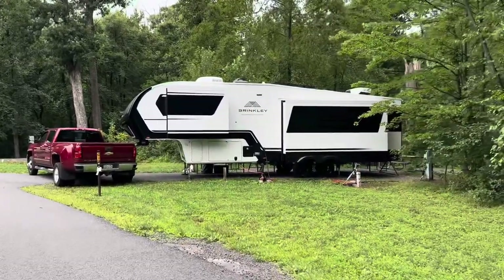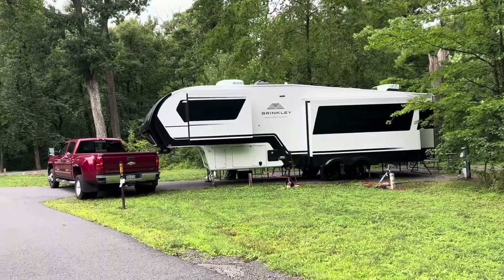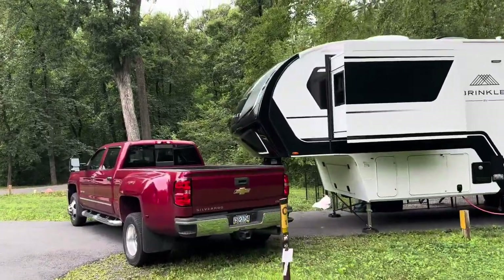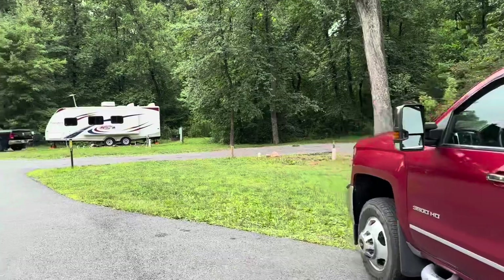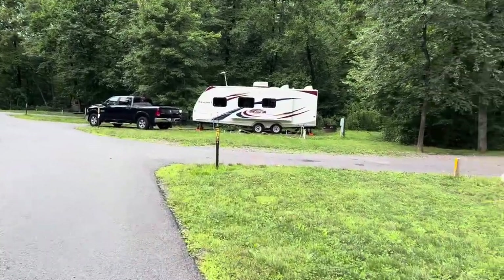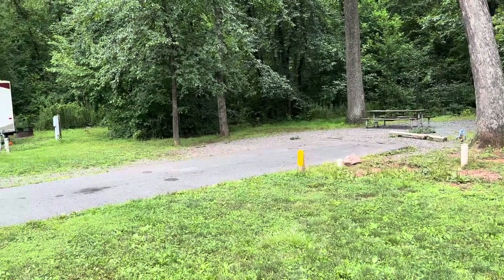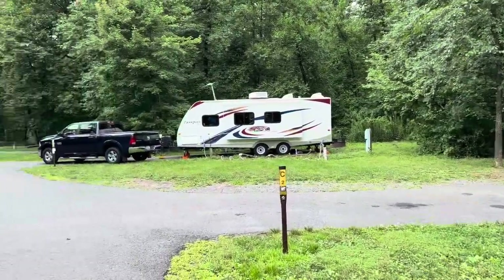The reason I'm showing this one is because this is actually my rig — there's our Brinkley right there. That's C1. This state park is down here in southeast Pennsylvania, just outside of Philly and the King of Prussia area. The weekenders take this place up quite a bit on the weekends, so your chances of getting a site on the weekend are hard unless you book in advance. During the weekday you can get your sites.